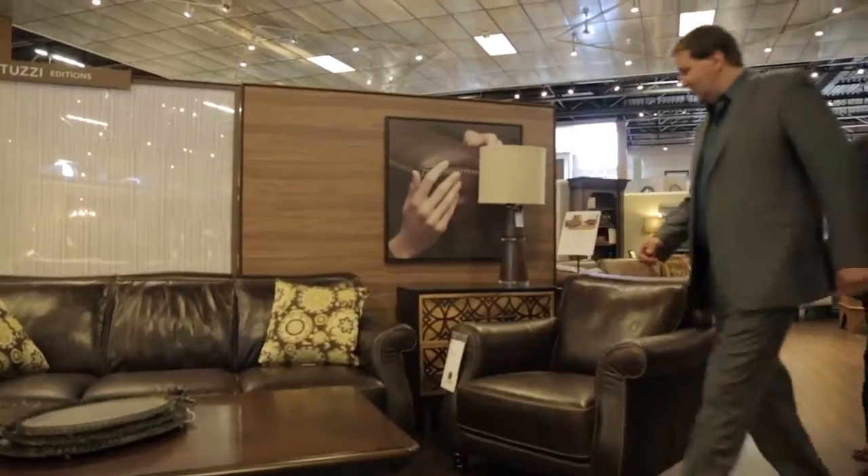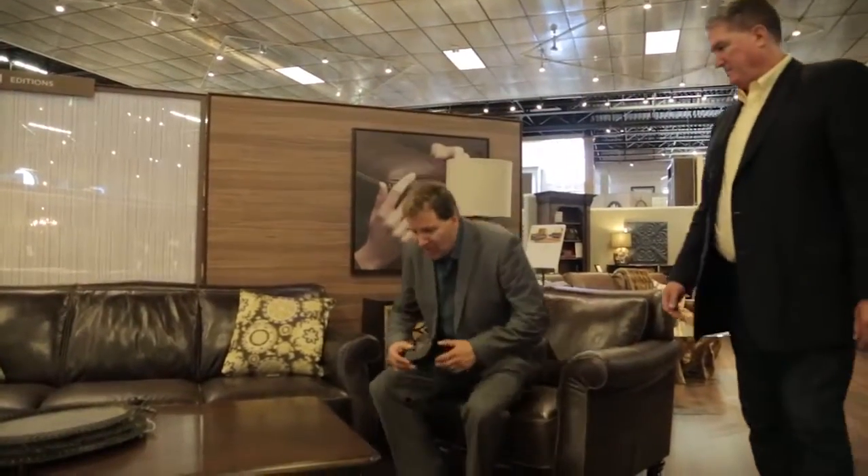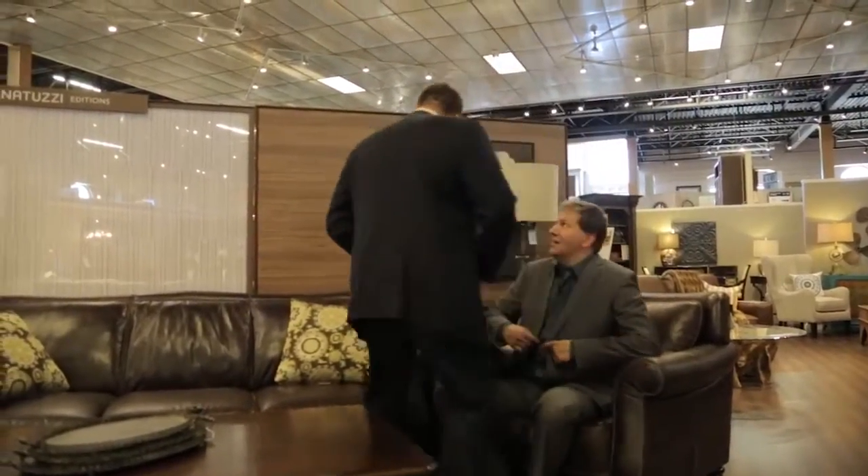Oh, look at this. I love this, Jim. You've got the beautiful leather. What I like about leather, and a lot of young families like about it as well — have a seat right here. A lot of young families really like this because they can just wipe off any spills right away. It's easier to take care of and maintain.